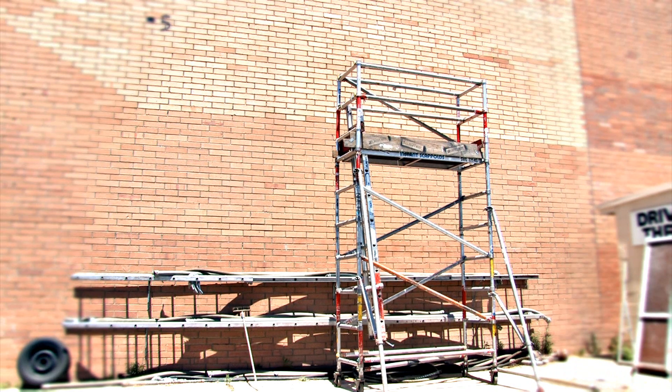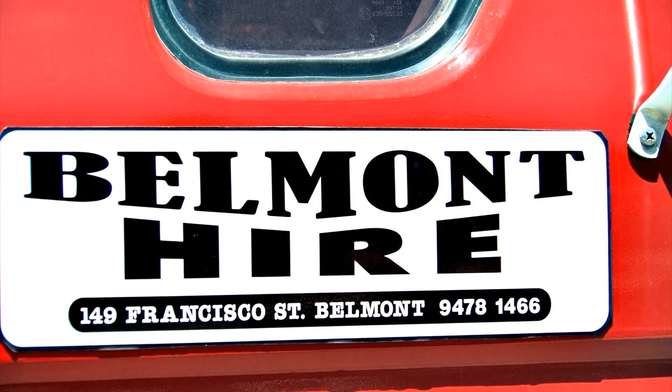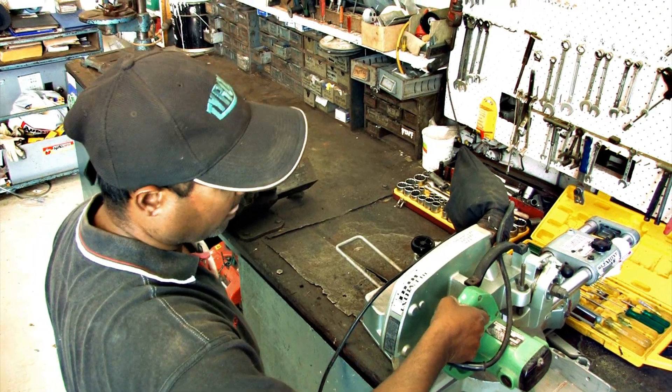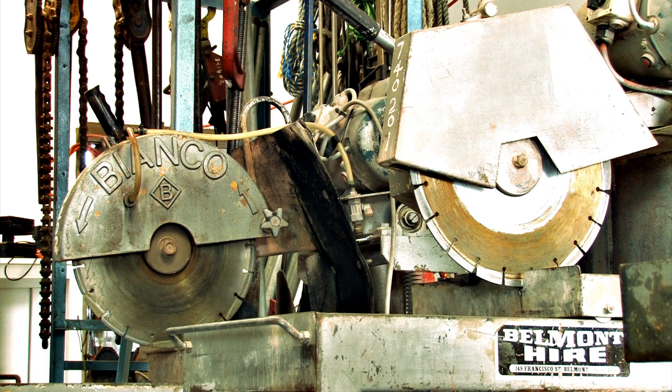From chainsaws and cherry pickers to ride-on rollers, excavators, scissor lifts and portable power supplies, the team at Belmont Hire supply specialist equipment for almost any project. All equipment is cleaned and maintained to the Hire standard.